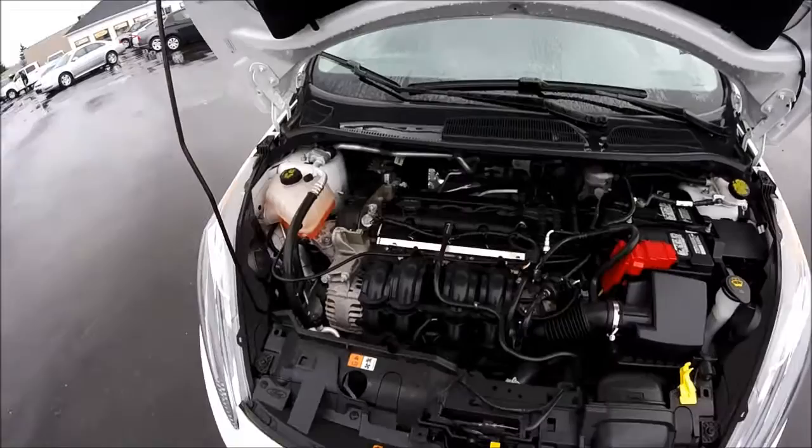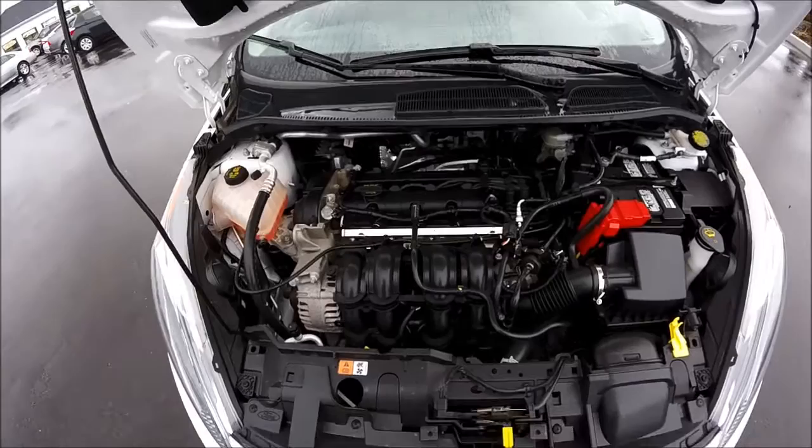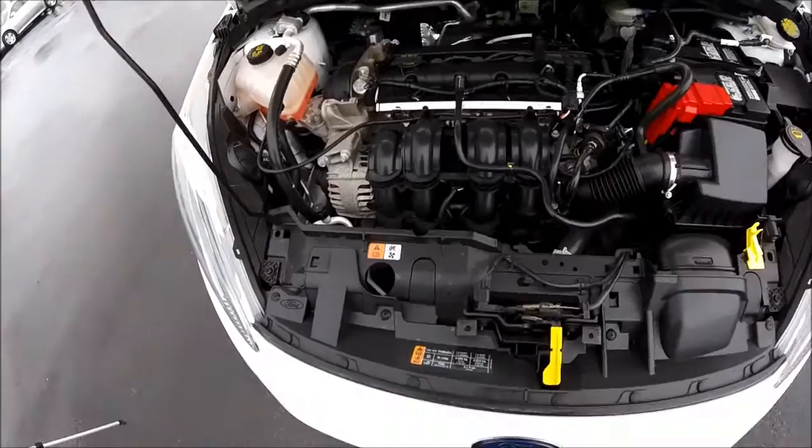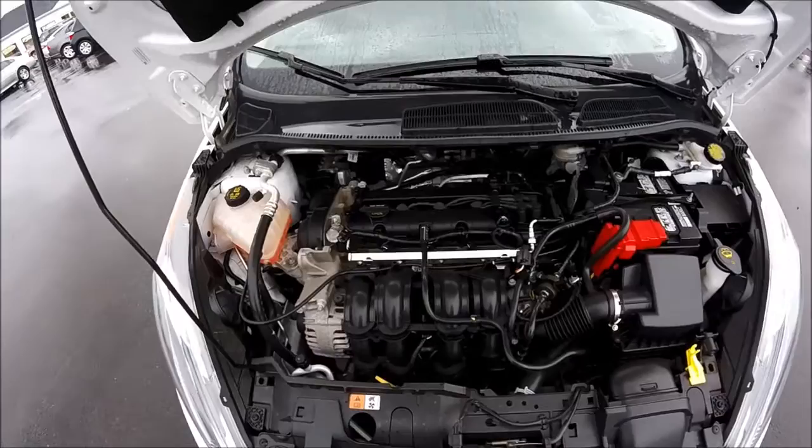Let's take a look at the power plant. This specific package is the 1.6 liter four-cylinder engine. It's going to give you a ton of horsepower for being a small engine — about 120 horsepower — and still going to be phenomenal on fuel. It's rated around 6.5 liters per 100 kilometers on the highway. It's very good on gas and it's a perfect commuter car.